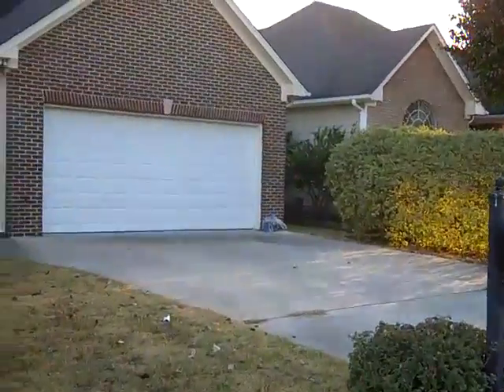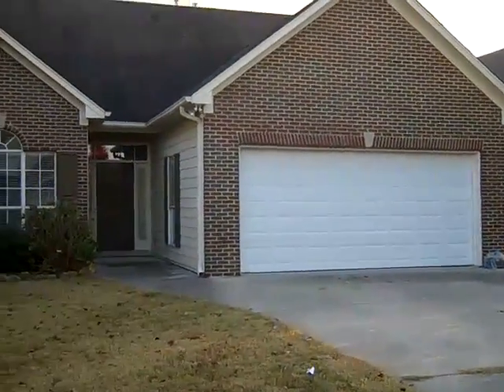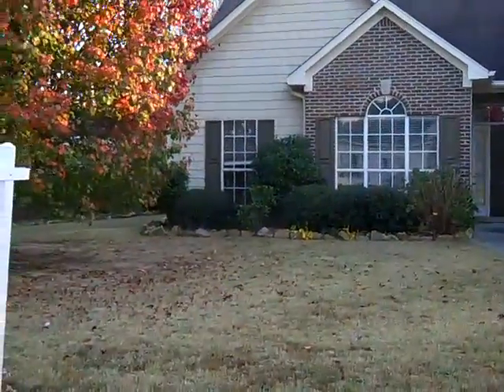101 Stonehaven Way, priced at $139.99. A great price on a home in the city of Pelham.